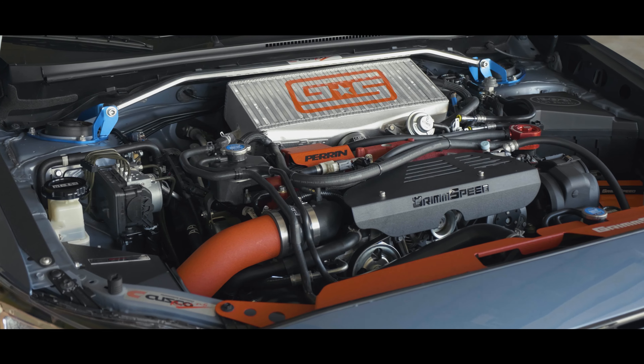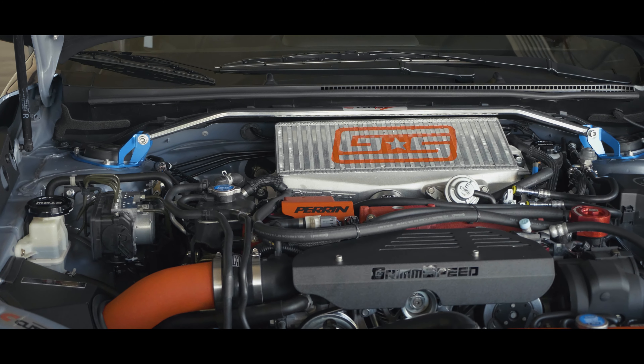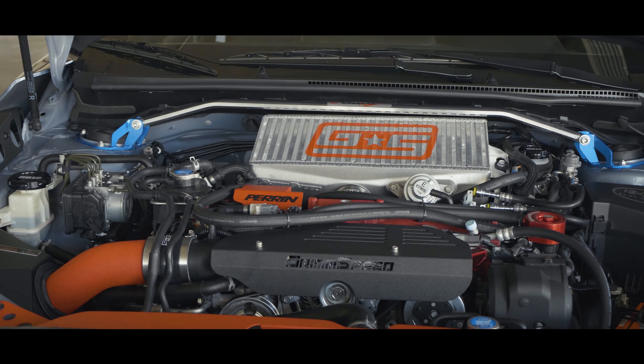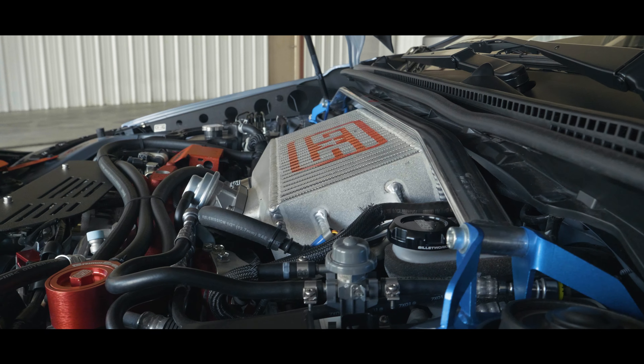Grinspeed piping — all J-piping behind the intercooler. There's a pitch stop from Grinspeed as well. I'm a little addicted to Grinspeed. Also, a Turbo Wedge turbo blanket, downpipe from MAP Performance leading right into the R400. Don't forget the Grinspeed AOS system and the Cusco strut bar.